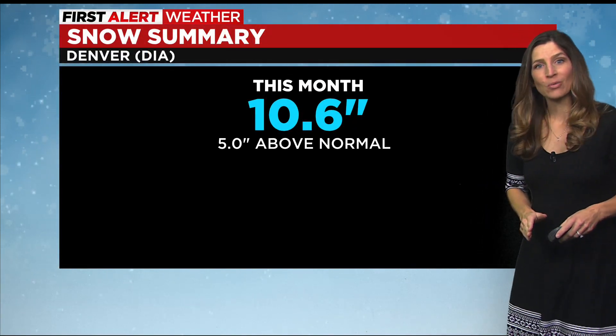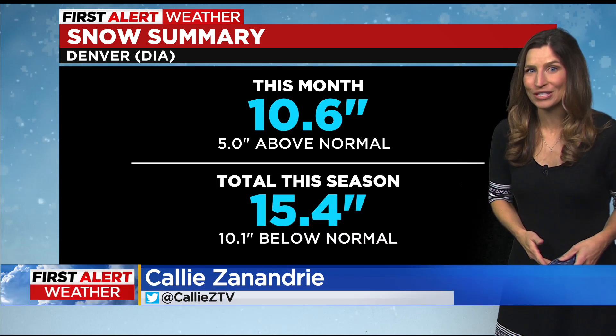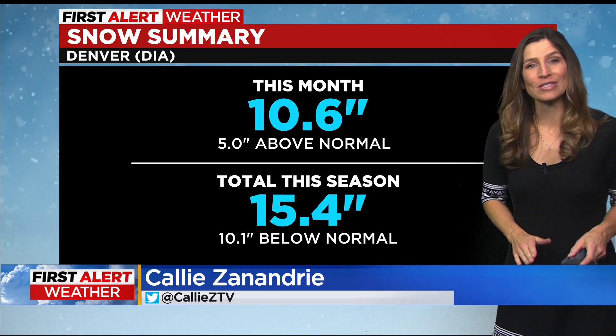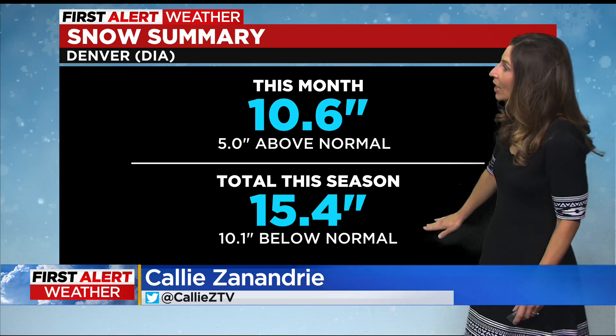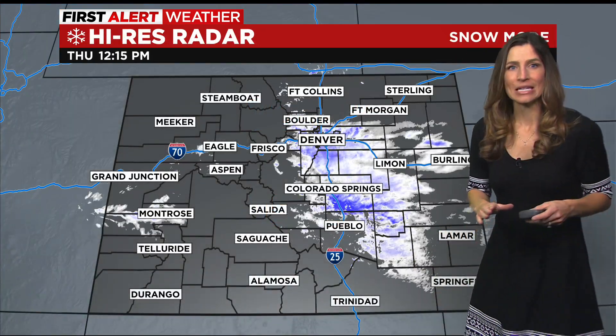So far this month we've gotten 10.6 inches of snow, so we're about 5 inches above normal for this time of year. But total for the season we're at 15.4, which is still about 10 inches below where we should be for this time of year, so we need a few more storms to get to where we need to be.